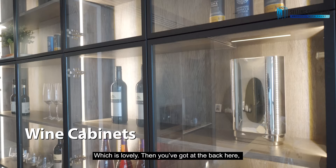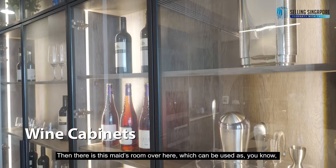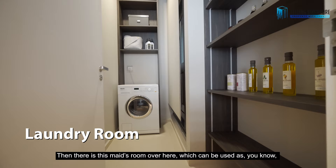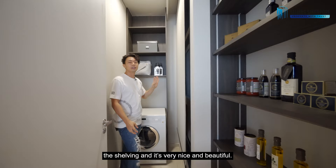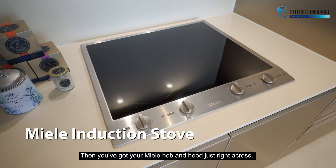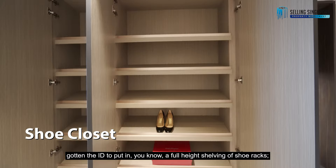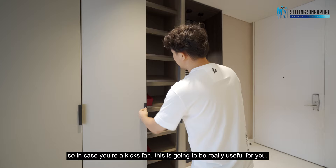At the back, the carpentry has already been done up with black slick frames. There's a main room which can be used as a laundry room — they've put in the washer and done up shelving. You even have a wine chiller for wine lovers, and there's a Miele hob and hood right across. In the walkway, the ID has put in full-height shoe racks, very useful for kicks fans, plus additional storage.